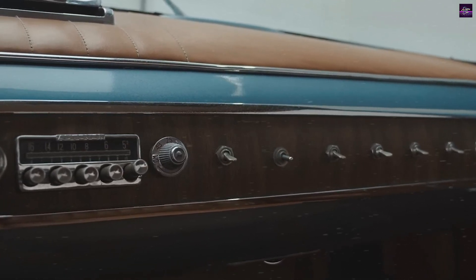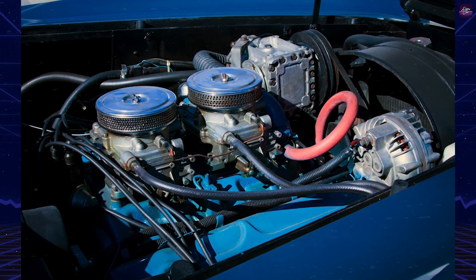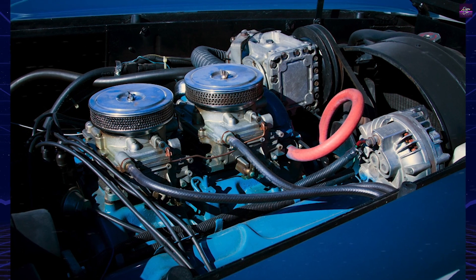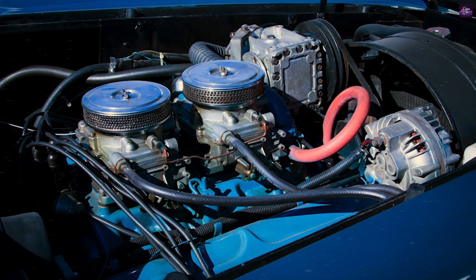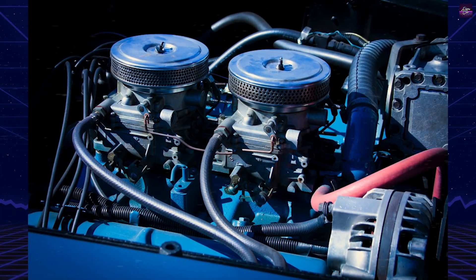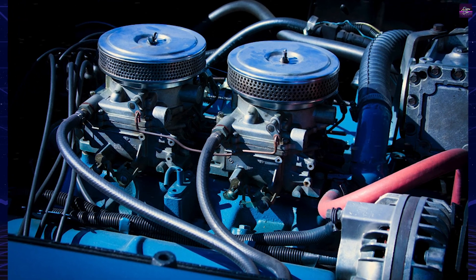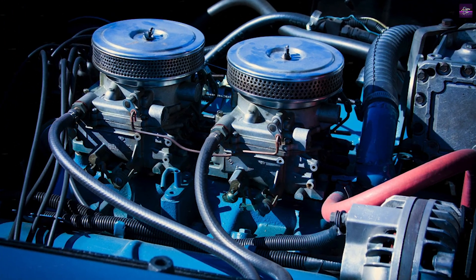The Hemi V8 engine was sourced from a truck. However, the space frame and the suspension were built by Butterfield in his basement, while the gearbox was developed by the Spicer division of Dana Corporation. The touring body was designed by Hank Keen and approved by Virgil Exner, Chrysler's head of design at the time.